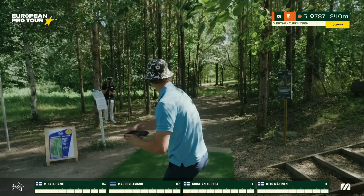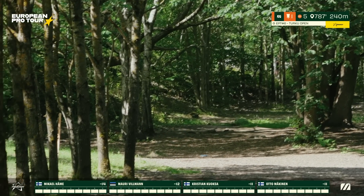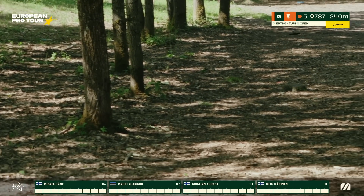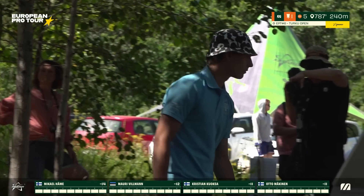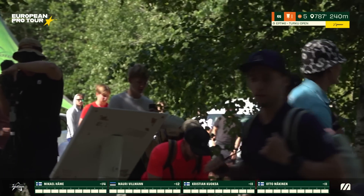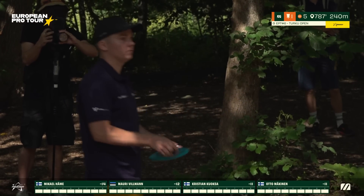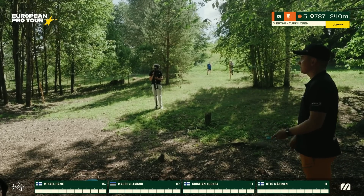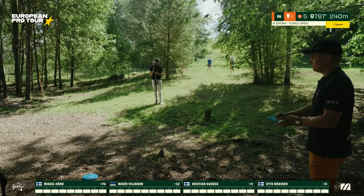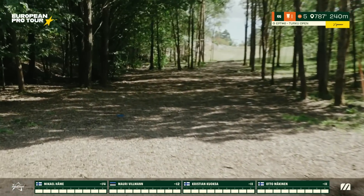Kuoksa also did his military service, as did Otto Mäkinen. That gets a good kick back to the fairway in a good spot. We're off with our lead card on moving day. One of my favorite starting holes in disc golf — really touchy placement shot off the tee, and if you get in good position you can power through the gap.